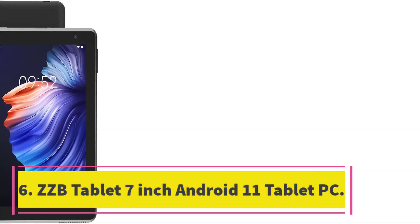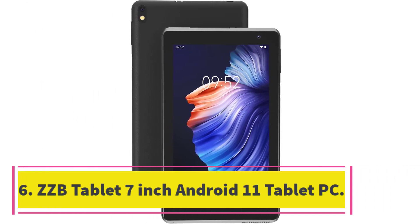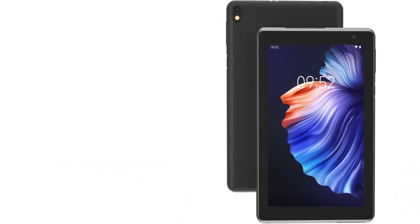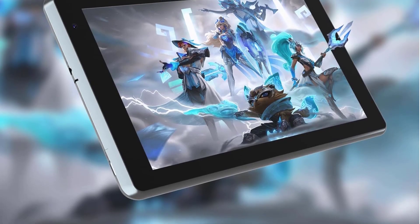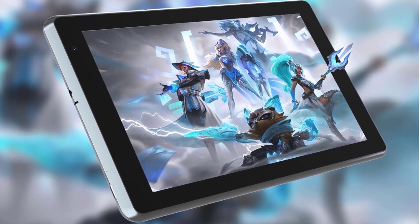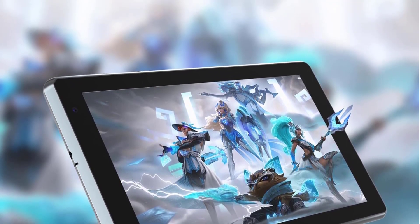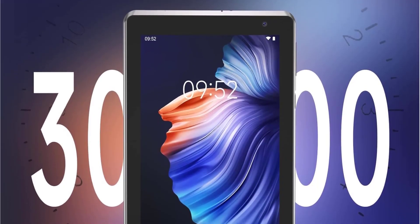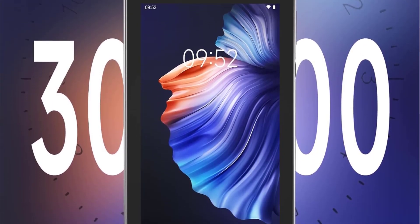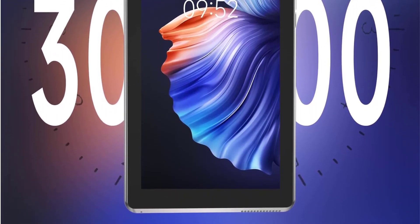Number 6. ZZB Tablet 7-Inch Android 11 Tablet PC. Introducing the ZZB 7-Inch Android Tablet — the ultimate device for work and play. With a powerful quad-core processor and the latest Android 11.0 operating system, this tablet ensures a smooth experience for various applications. Its 2GB RAM and 64GB ROM, expandable up to 128GB, allow you to store more pictures, videos, music, e-books, and more.